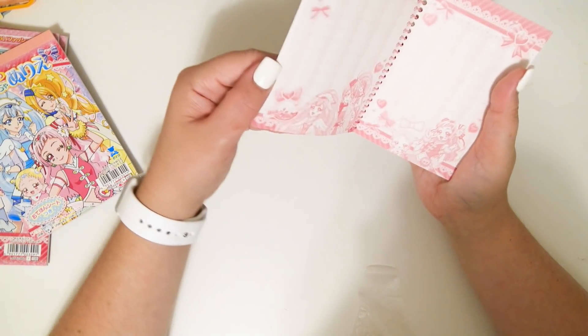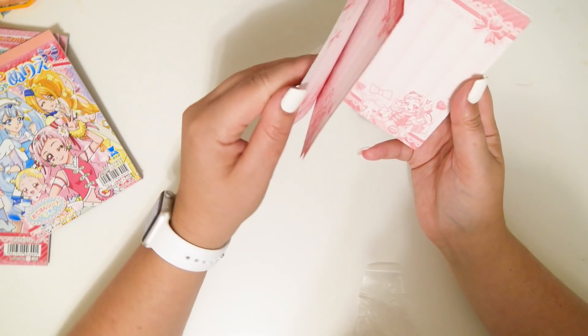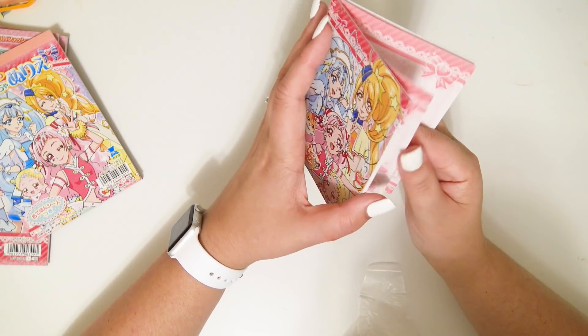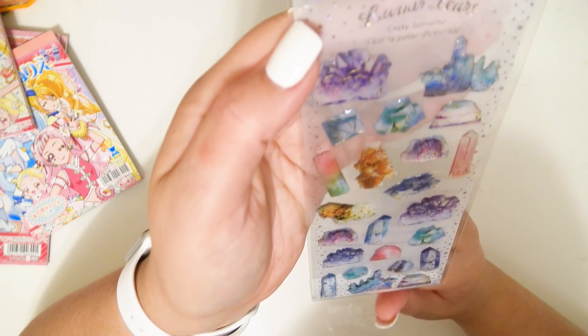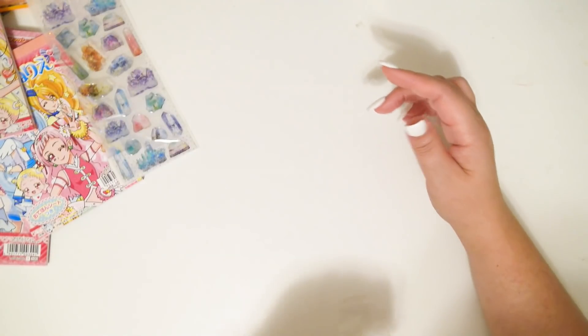Oh my gosh, this is so cute! I love these kinds of things. When I was younger I had a Hello Kitty or Sanrio one kind of like this, but I hoarded it, never used it, and eventually lost it. These are glittery gem epoxy stickers — I love those, they're really cute.